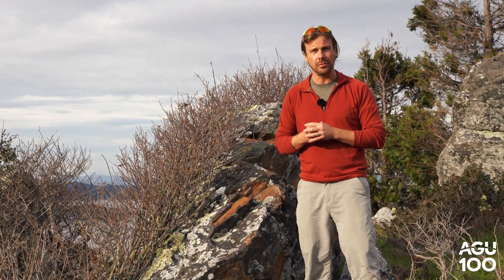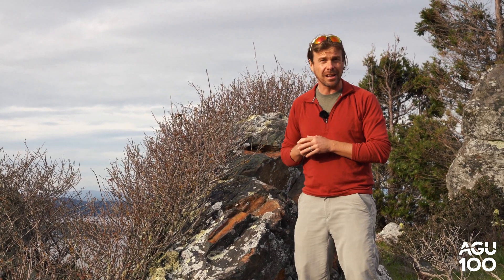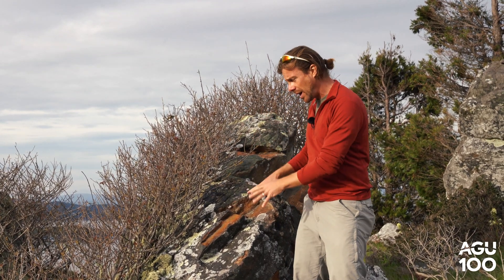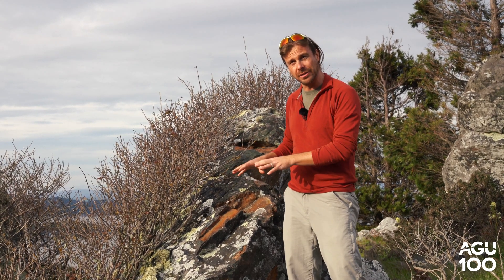That's different from a lot of the other rocks that we see in the Bay Area. Together this mineral assemblage is called an eclogite. Eclogites tell us about metamorphic conditions that are probably at twice the temperature and twice the pressure of other rocks in the region. So this rock here has probably been down to around 50 kilometers deep in the earth and then brought back up here to the surface.